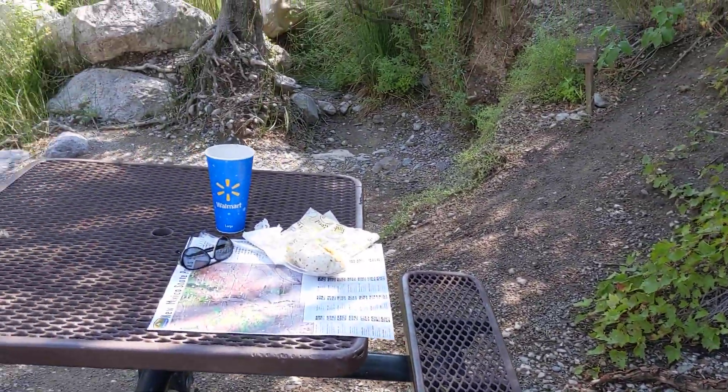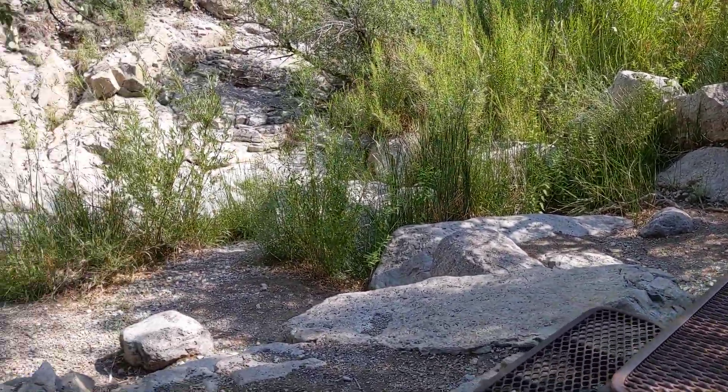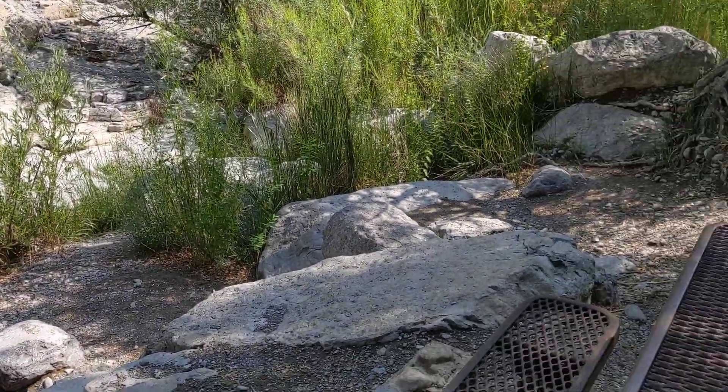It's probably about 150 yards from the visitor center down a little trail, a little narrow trail along the canyon to get here. Is it worth it? Sure.